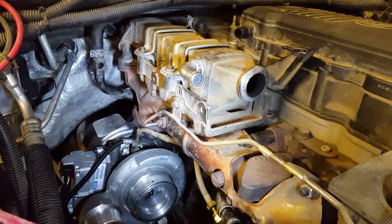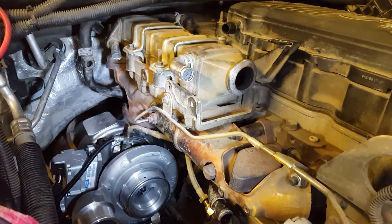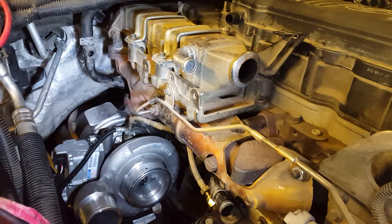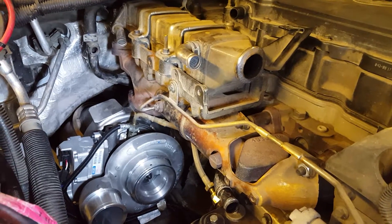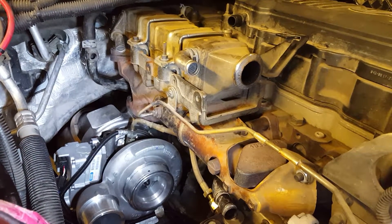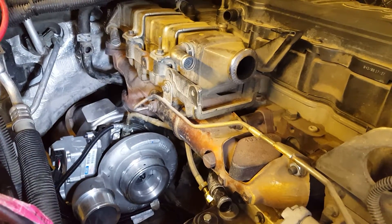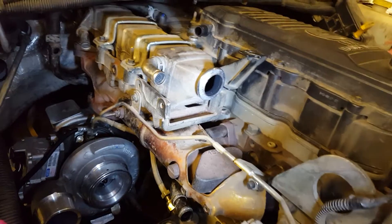The turbo wasn't working properly. These are a variable geometry turbo — they change the pitch and also act as an exhaust brake. Once that starts failing, we were told nothing can be done as far as repair. So this is a remanufactured unit, and we've also replaced the exhaust manifold gaskets.